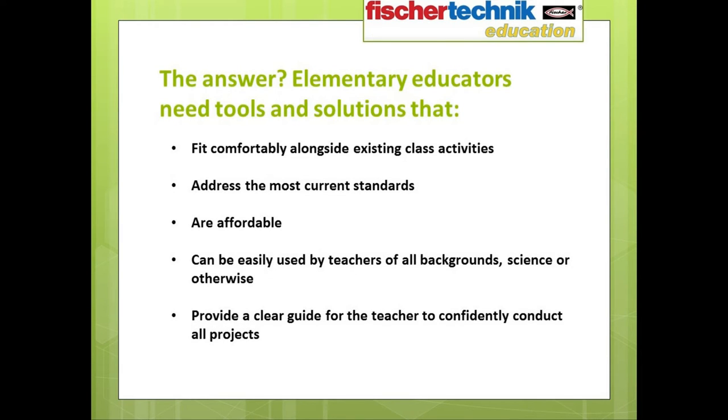So what's the answer? If the need to expose students to STEM early is a real one, then the answer is obvious. We need to provide educators with tools and solutions that first fit comfortably within existing class activities, next address the most current standards in place, are affordable, can be easily used by teachers of all backgrounds whether science-based or otherwise, and which provide a clear guide for the teacher to easily and confidently conduct all the activities.